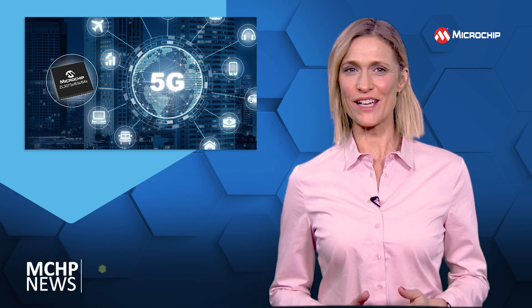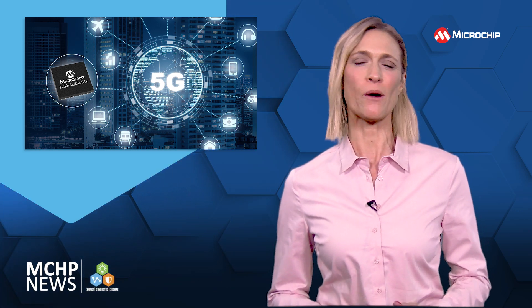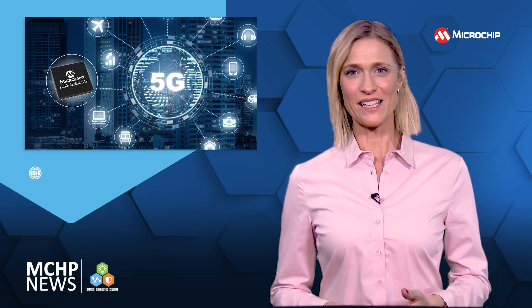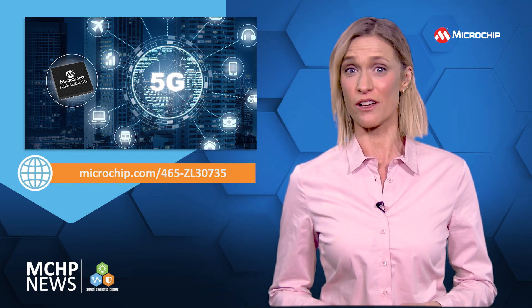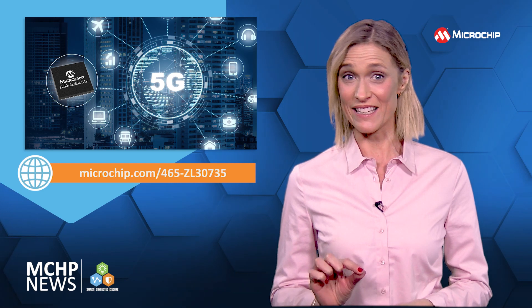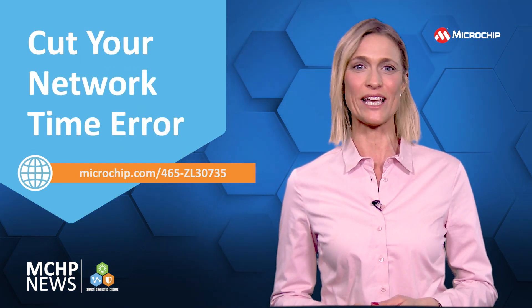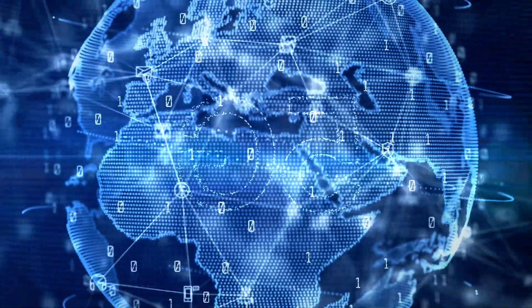To help you deliver precise 5G network timing, there's the first single-chip network synchronisation solution from Microchip. This solution brings together the IEEE 1588 precision time protocol with a clock recovery algorithm. And that gives you the sophisticated measurement, calibration and tuning you'll need to cut your network time error.